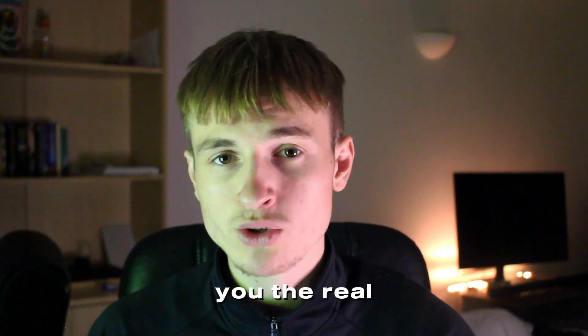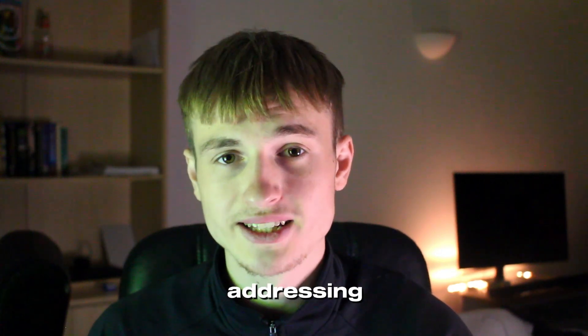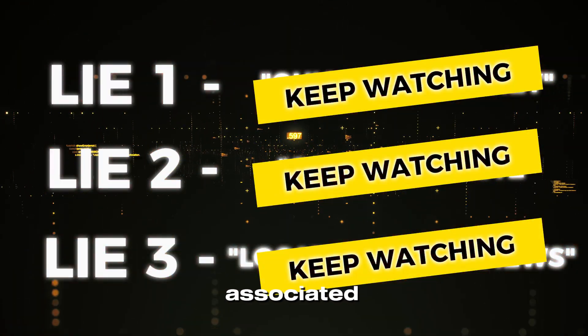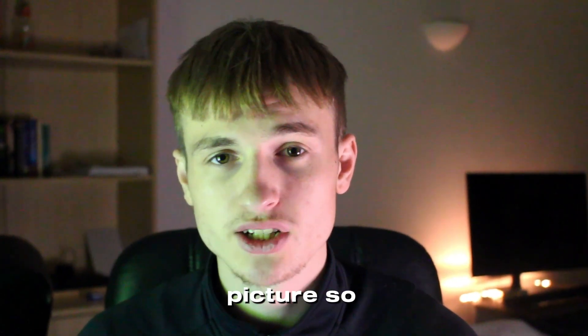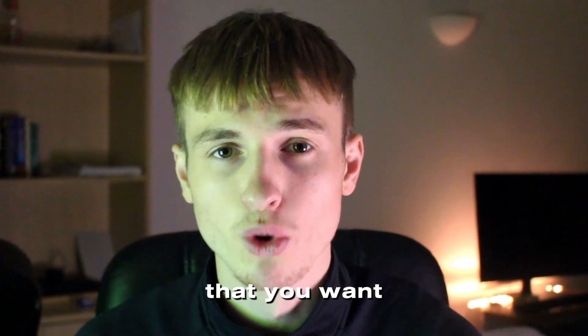In this video I'll give you the real truth about the program by addressing three of the biggest lies associated with it. My goal isn't to discourage you but to give you a better picture so you can decide if it's something that you want to pursue.